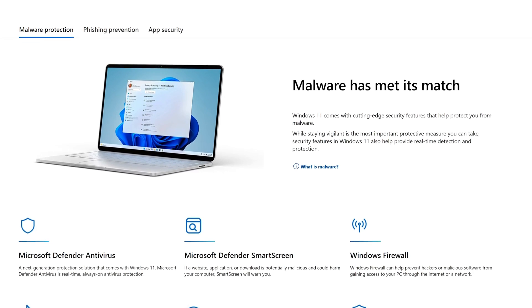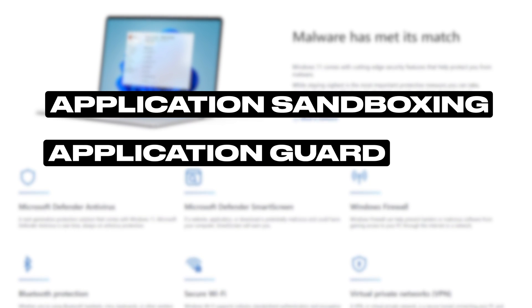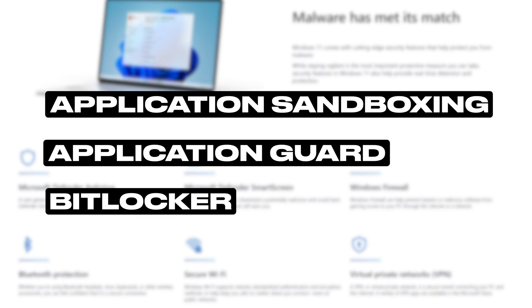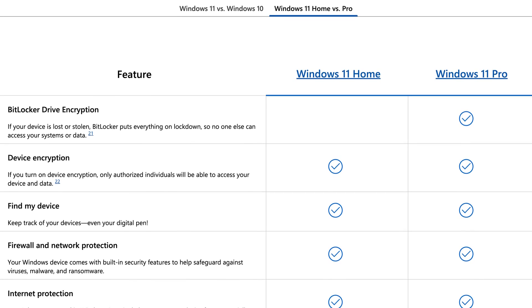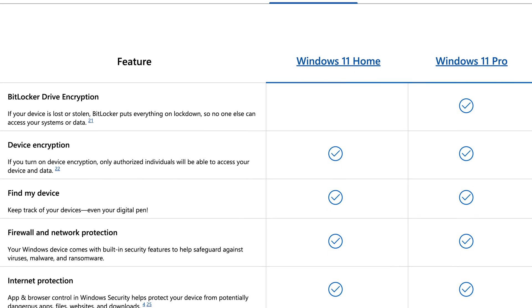Honestly, I think the biggest security quirk of Windows is not including Application Sandboxing, Application Guard, and BitLocker in all versions of Windows. I don't understand why these features are excluded from Windows Home Edition, and I hope to see them added for all users.